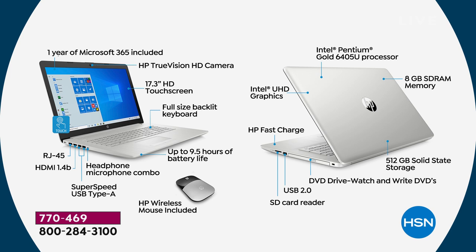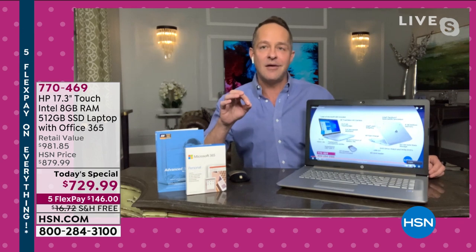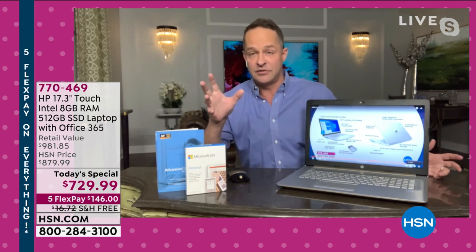HP Fast Charge means you can charge this computer to 50% full — which here is almost five hours — in 45 minutes or less. It's a really super-fast charge that makes things so much easier when it's time to charge your computer.